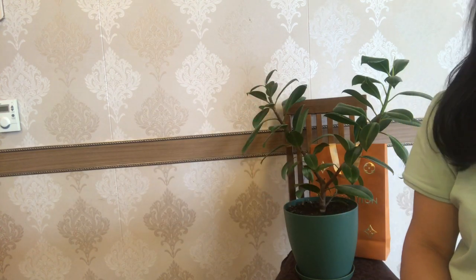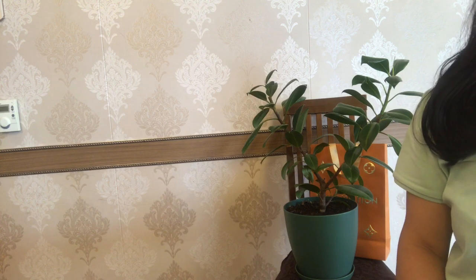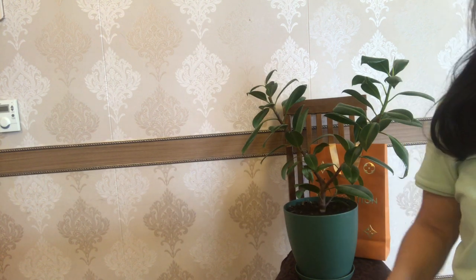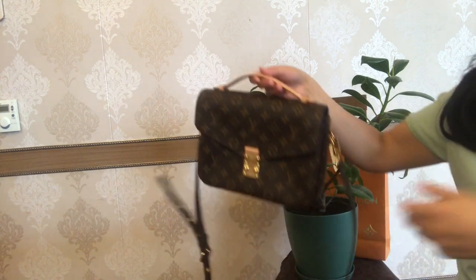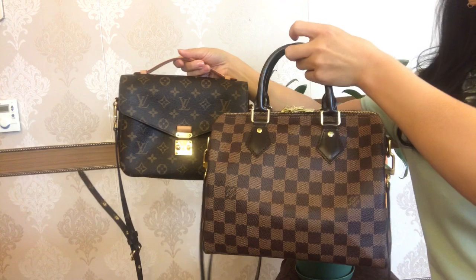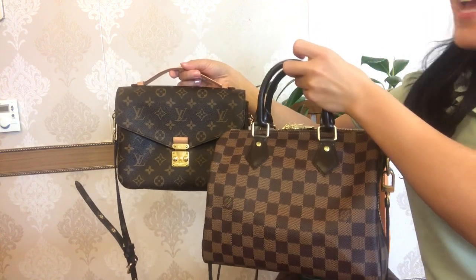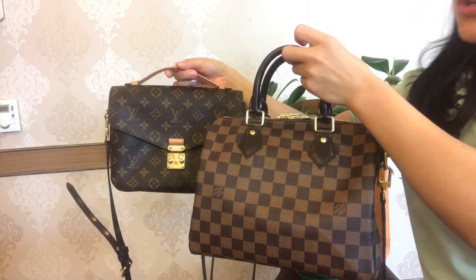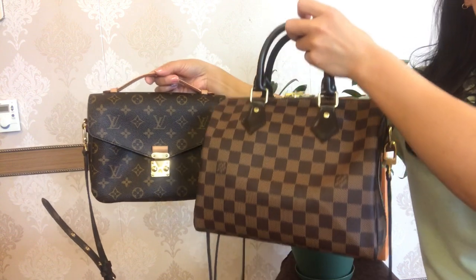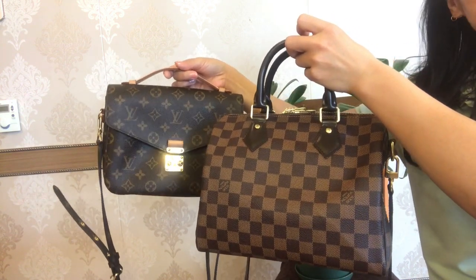Hey everyone and welcome back to my channel. I'm Sabina from Apple City, or welcome if you are new to my channel. As promised, today I'm coming to you with a comparison between these two gorgeous bags: the Pochette Métis and the Speedy B25, two popular handbags from Louis Vuitton. If you are a fan of one of them and struggling between the two, I really hope you find this video interesting and helpful.